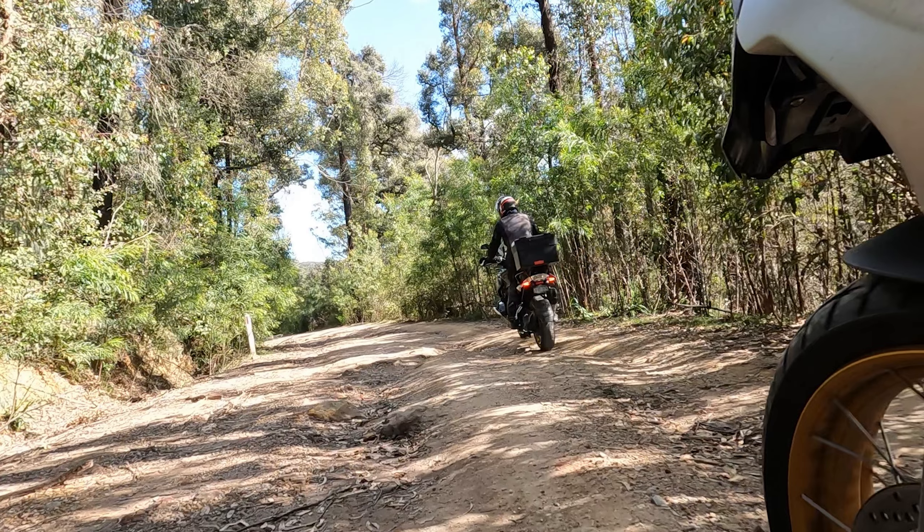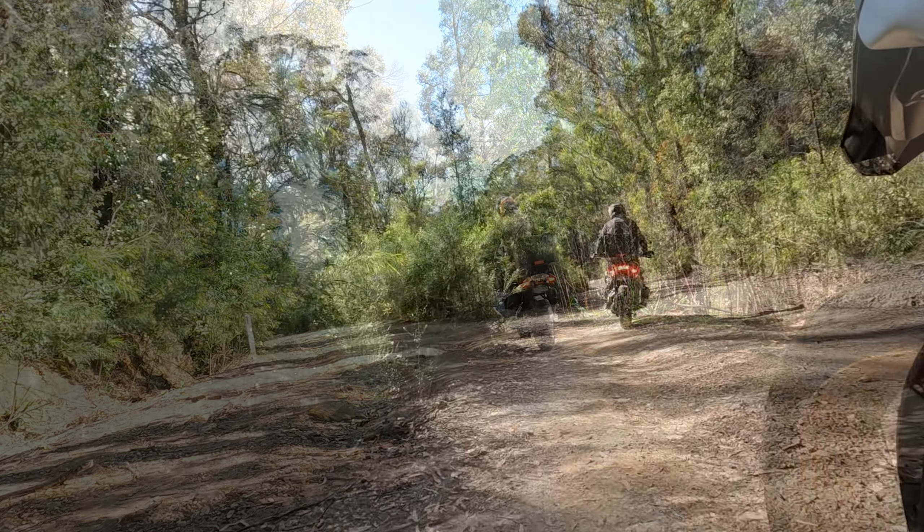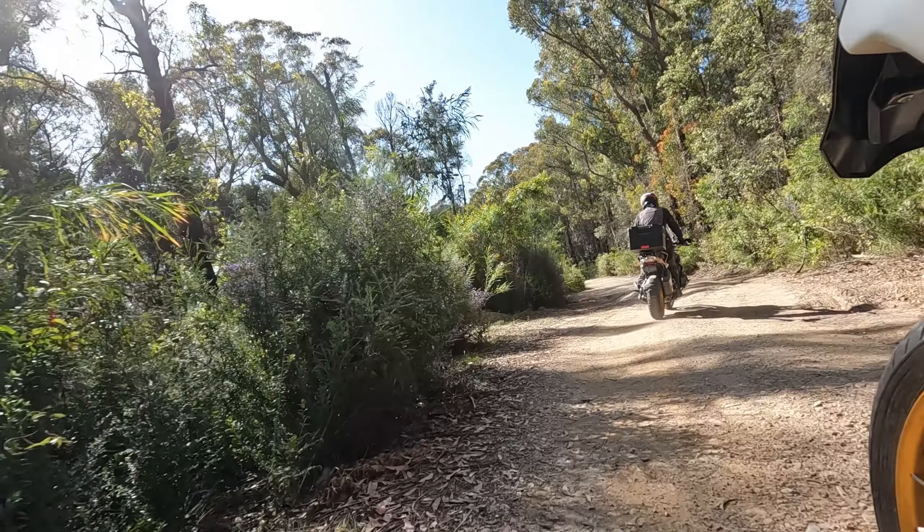There are a few kilometres of dirt on this section, but overall it's pretty easy going. We've just shown a few of the harder pieces, but most of it is much like what you're looking at now.